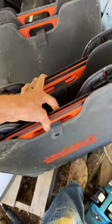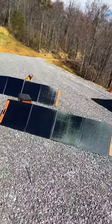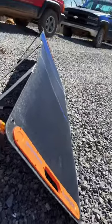The Jackery Explorer 2000 Pro ran it for 24 hours straight, but it is dead now, so I'm going to put it out in the driveway and charge it up. I hooked up two Solar Saga 200-watt panels for a total of 400 possible watts coming in. It's a little bit hazy out, so I don't expect a full 400 watts.